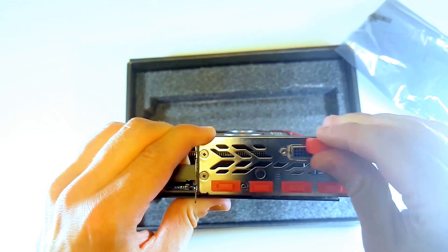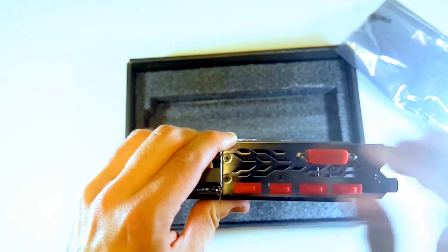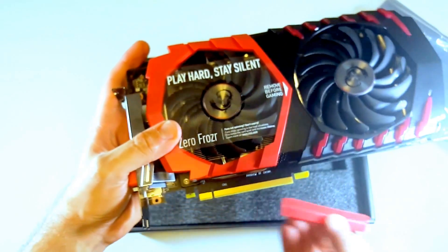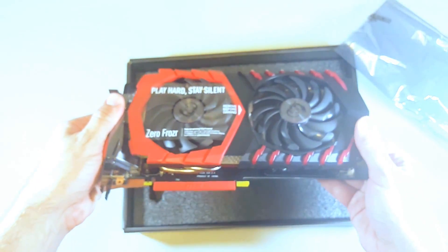So obviously you have your DVI-D, three DisplayPorts, and your HDMI. And here's the PCI Express slot — that's PCI Express 3.0, obviously backwards compatible.